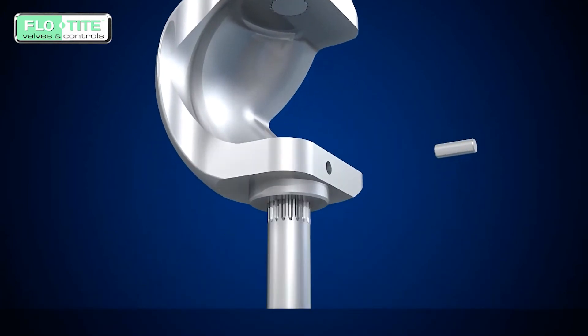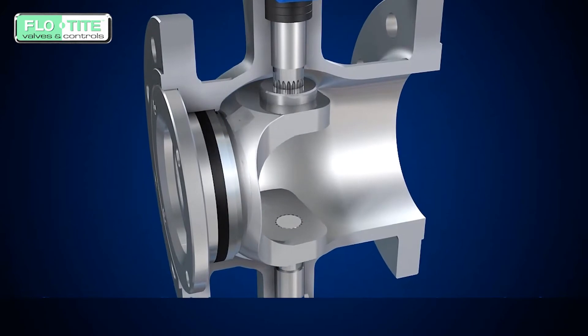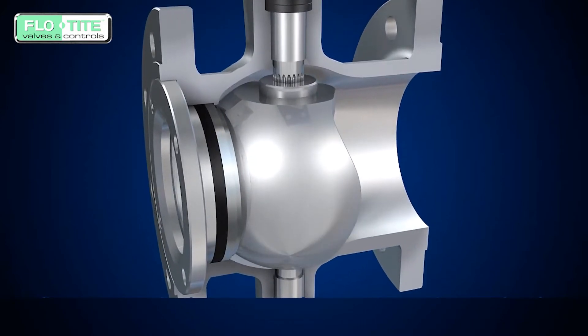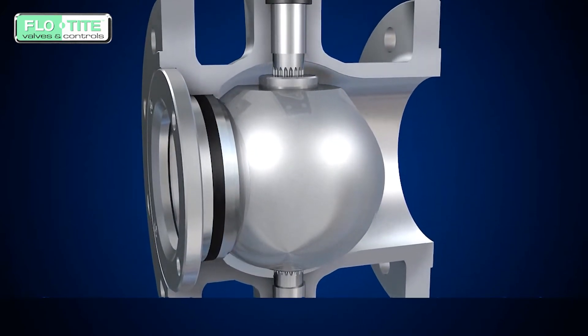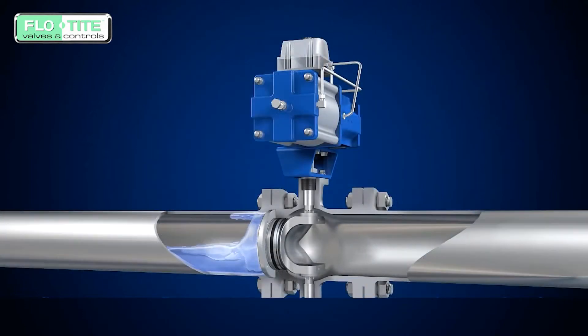The spline connection between stem and ball is good for balanced load torque and long service life. The spline connection effectively eliminates the fitting clearance between the valve stem and ball to avoid the dead area and improve the precision of regulating flow.